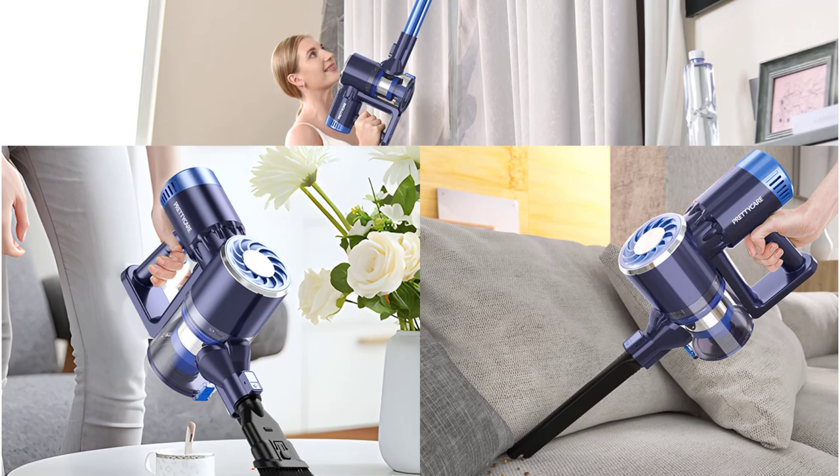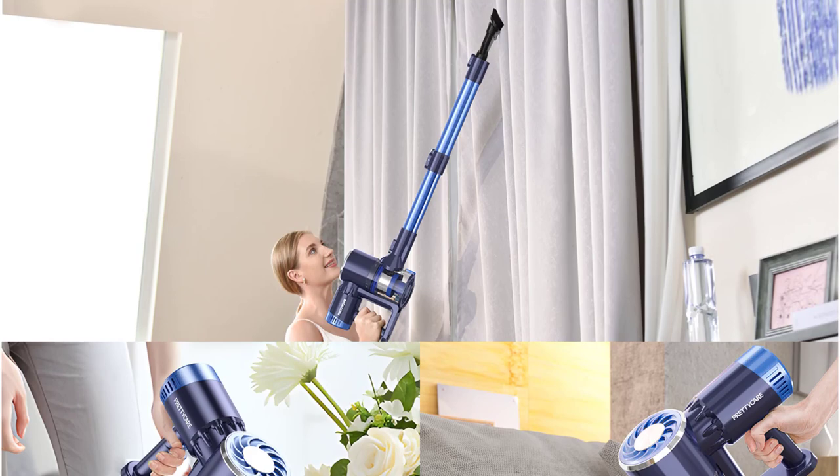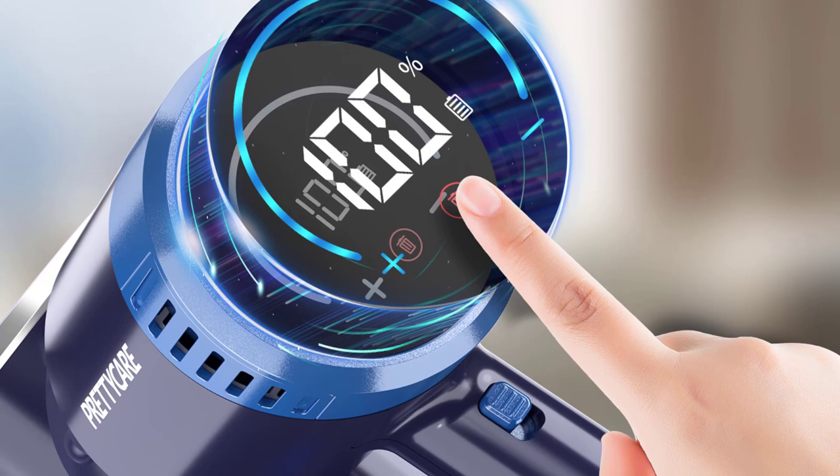The brushless motor ensures efficient and consistent suction power, providing a thorough clean every time. The P3 offers five cleaning modes to cater to different cleaning needs. From standard mode for everyday cleaning to turbo mode for more stubborn dirt, the range of options allows for customized cleaning experiences. Additionally, the vacuum comes with 1–3 nozzles, including a crevice nozzle for those hard-to-reach areas. This versatility ensures that every corner of your home can be effectively cleaned.